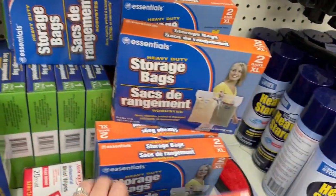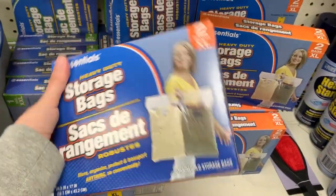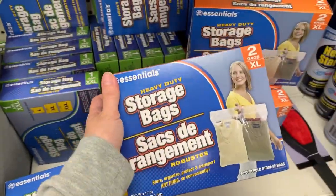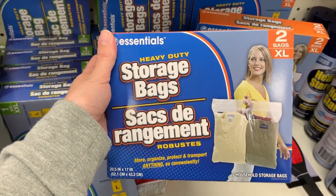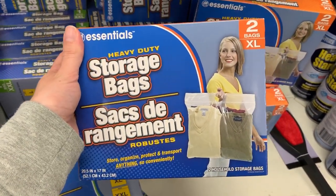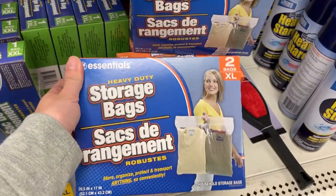These storage bags are awesome. They help with minimizing space in your suitcase — you can just roll out the air. We're going to be using these for our big down coat for Alaska because it's going to take up a lot of space, but this really helps to save that space.